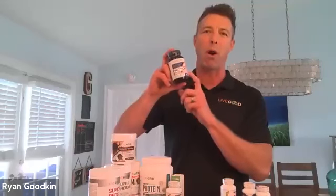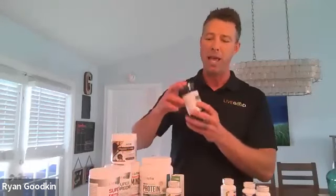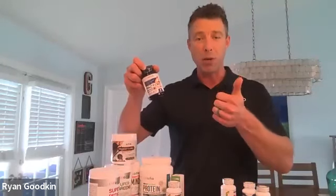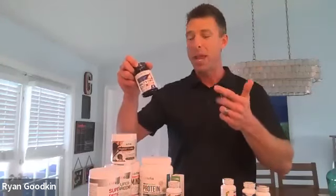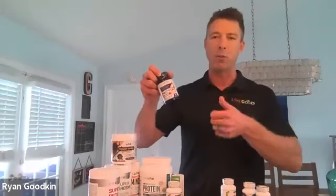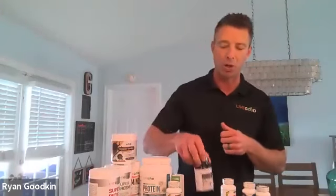So let's talk about Factor Four. It is the only product on the market that contains all these ingredients. We call it Factor Four because it has four ingredients: fish oil, curcumin, coenzyme Q10, and garlic. We also added black pepper because we know that it increases the absorption of curcumin. Let's dive in a little bit on fish oil.